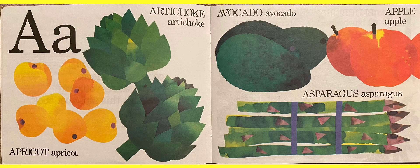A. Here are some fruits and vegetables that start with A. Apricot, artichoke, avocado — I love those. Apples — I like green apples myself. And asparagus.